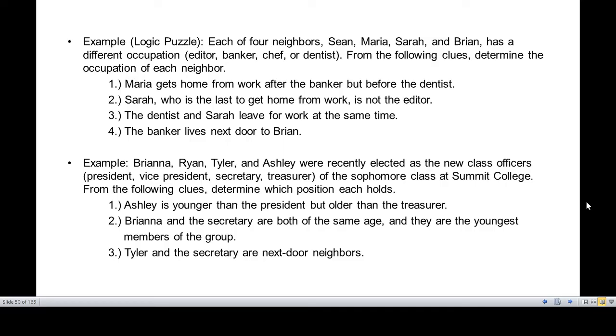Each of the four neighbors — Sean, Maria, Sarah, and Brian — has a different occupation: editor, banker, chef, or dentist. From the following clues, determine the occupation of each neighbor.